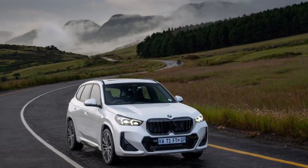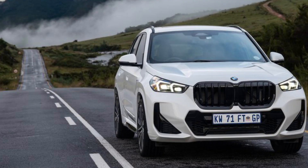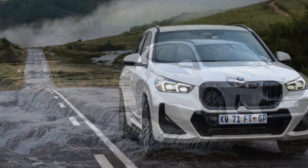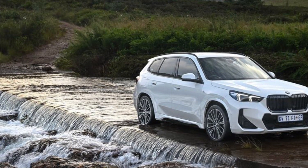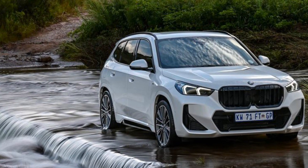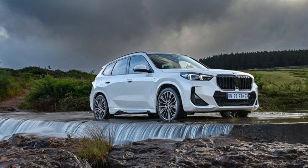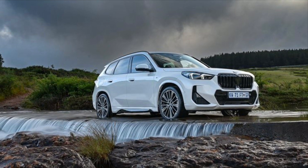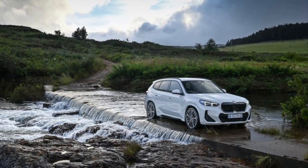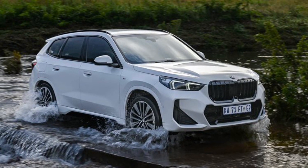The surface treatment lines and classy exterior design details of the BMW X1 display its Sports Activity Vehicle identity more clearly than ever in its third model generation. Distinctive design features include the powerful proportions, almost square wheel arch contours, and the signature BMW X model styling of the front and rear ends. The upright front end gives it a much greater sense of presence, with slim LED headlights and a large, almost square BMW kidney grille.